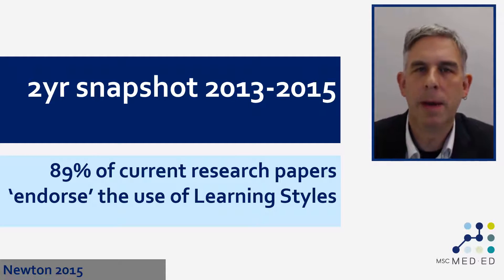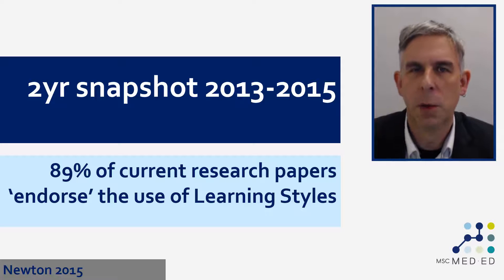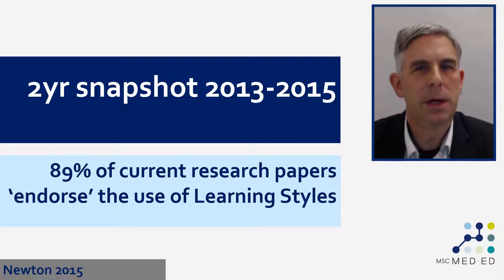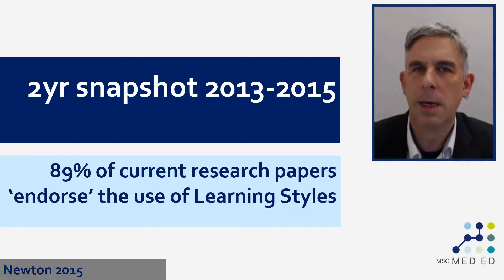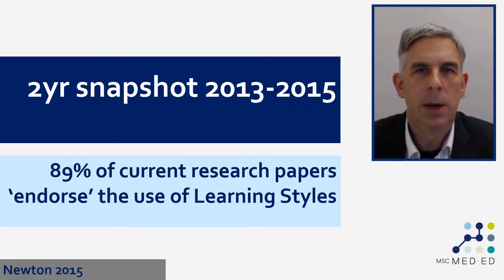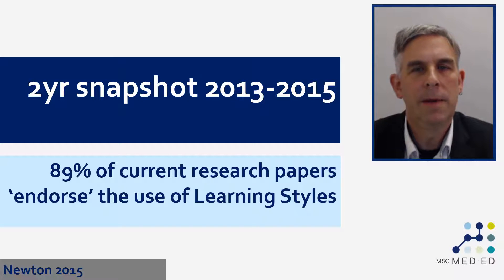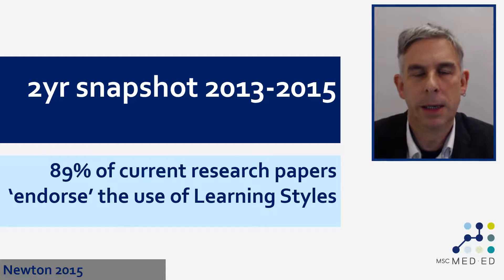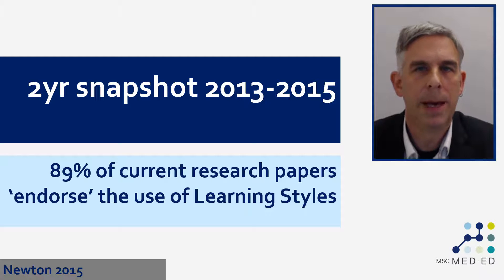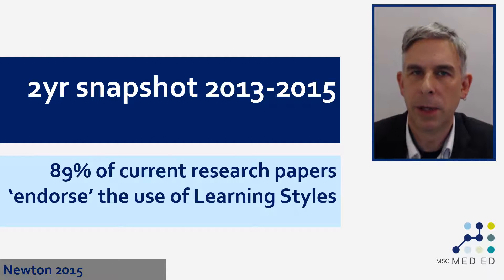We're deep into the middle of this video and you may be thinking: you've just spent a few slides telling me there's no evidence base for learning styles, and now you're telling me that 89 percent of research papers endorse their use. That's a contradiction — what does that mean? What it means is that most research papers currently being published about learning styles take for granted the idea that learning styles are a good thing. They're not testing learning styles because they're based on the premise that learning styles work. For example, an educator teaching pharmacy students will give students a learning styles questionnaire, report that a certain percentage are kinesthetic or auditory learners, then make recommendations for teaching on that basis — i.e., they're not testing learning styles at all.